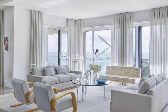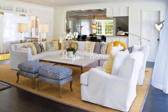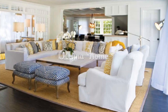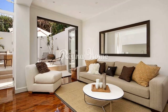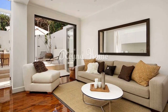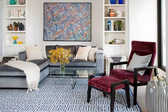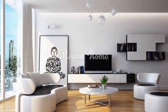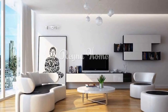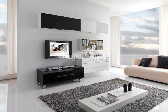Texture play: experiment with various textures, from chunky knits to smooth marble, to add tactile interest to your living room. A white living room isn't just a design choice — it's a lifestyle statement. It offers a versatile canvas that allows you to experiment with various styles and moods while maintaining tranquility and timelessness. By incorporating textures, accent colors, and personal touches, you can infuse your white living room with personality and warmth. Ultimately, a white living room is a testament to the power of simplicity, proving that less can truly be more when executed with thoughtfulness and care.